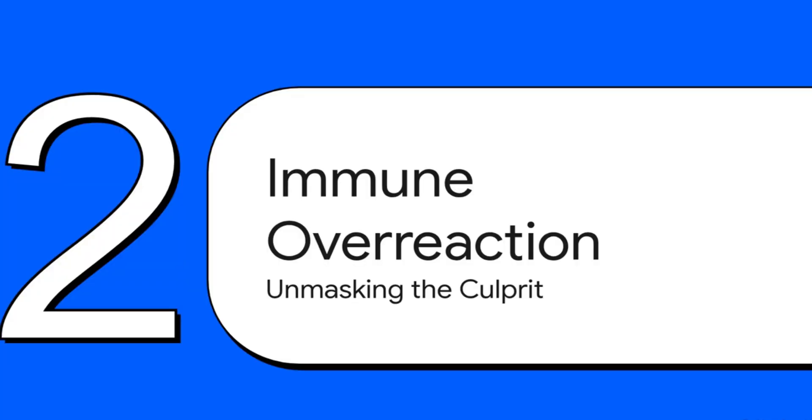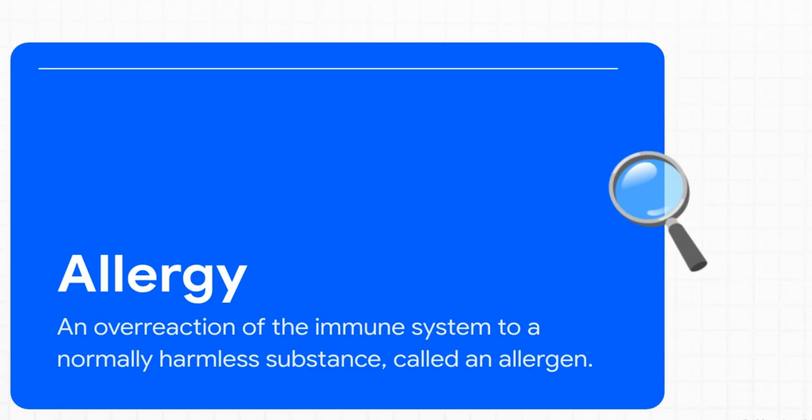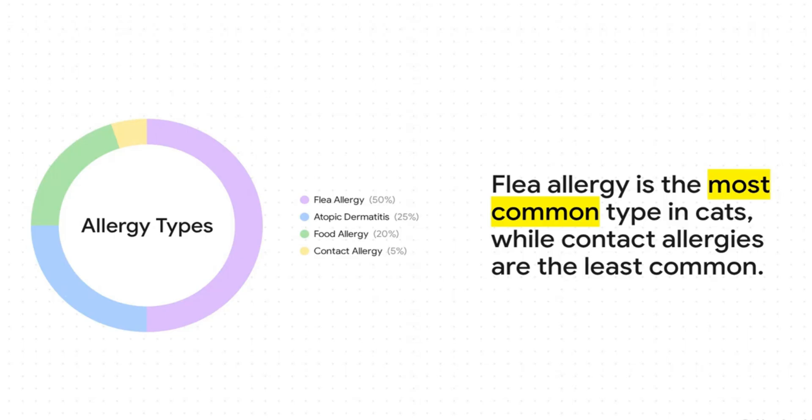Now let's look at what's actually happening inside your cat's body. It all boils down to one thing: an immune system that's overreacting. At its core, an allergy is basically a case of mistaken identity. Your cat's immune system spots something totally harmless — like dust, pollen, or a protein in its food — flags it as a dangerous invader, and launches a full-scale inflammatory attack. And that attack is what causes all those itchy, frustrating symptoms.